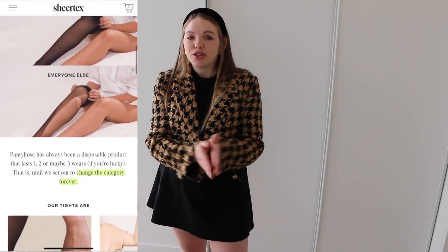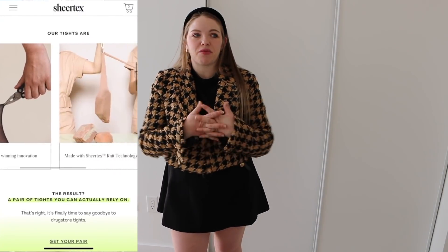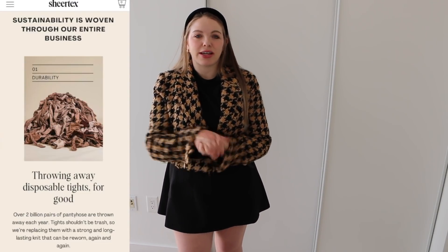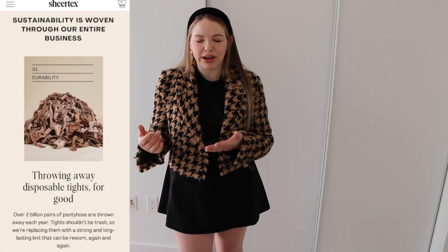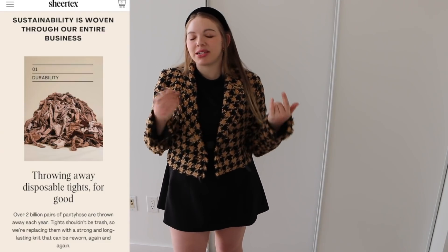I know so many of you have purchased these and you love them. I love getting DMs from you guys because it just makes me feel so good when I recommend something and you truly love it. This is honestly my favorite fashion innovation in a long time. Two billion pairs of stockings are sold every year and they all end up in landfills. Not only will it save you money — I used to go through a pair of stockings every two or three wears — but it's also very sustainable.